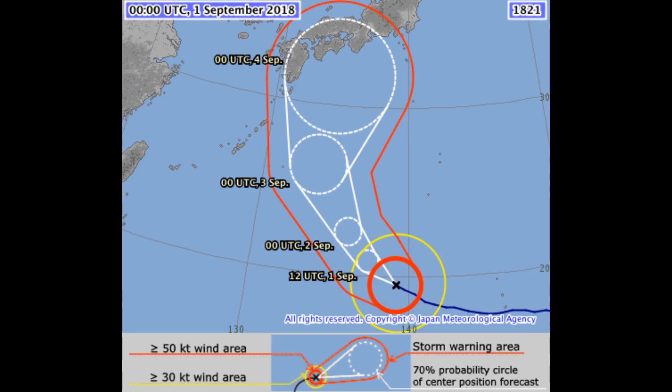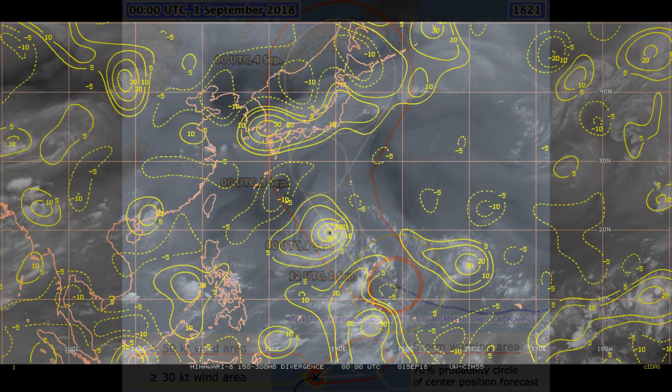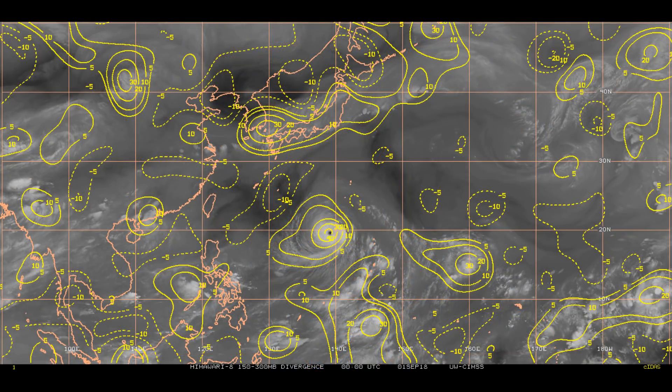Animated MIMIC imagery shows that the system maintains a sharpening outline with a 27 nautical mile diameter eye. After going through an eye wall replacement, upper level divergence is very lively — it's up around 40 knots.